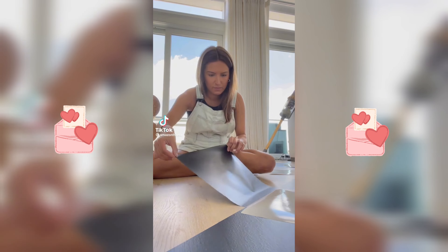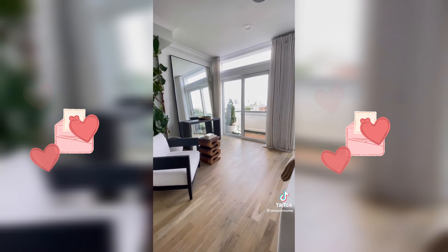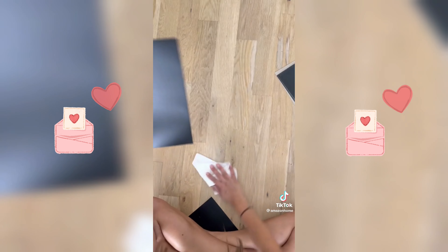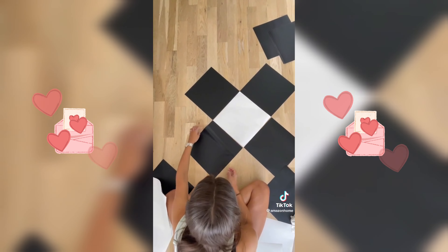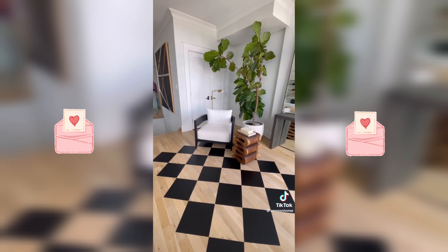Why am I putting stickers on my new hardwood floors? Because I wanted to do another rental-friendly DIY for you using vinyl decals. I started by cleaning to get that smooth application. I will say if you have new flooring, I would probably avoid doing this in high traffic areas or in areas that get direct sunlight. It is super easy to remove, and I wasn't gonna leave it, but I kind of like it.